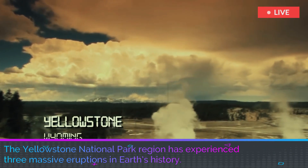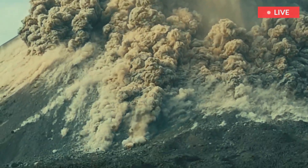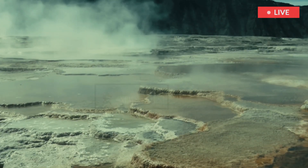The Yellowstone National Park region has experienced three massive eruptions in Earth's history. The biggest of these major caldera-forming eruptions occurred 2.1 million years ago and resulted in 2,450 cubic kilometers of material ejected, earning its supervolcano status in the world.